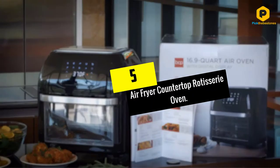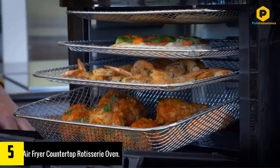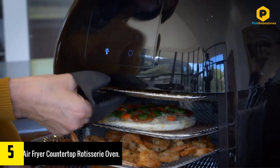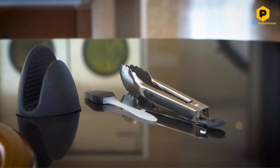Starting at number 5, we have the Bear Fryer Countertop Rotisserie Oven. While primarily an air fryer, this machine from Best Choice Products really does it all. It's a 10-in-1 device that acts as an air fryer, rotisserie oven, toaster, oven, dehydrator, and more. It's quite large and bulky,